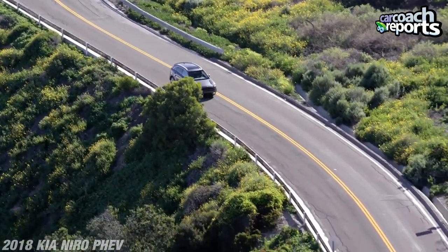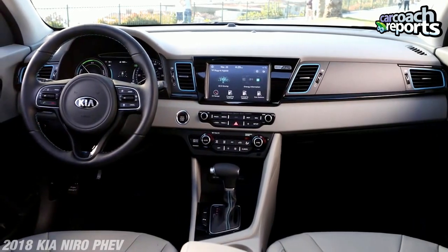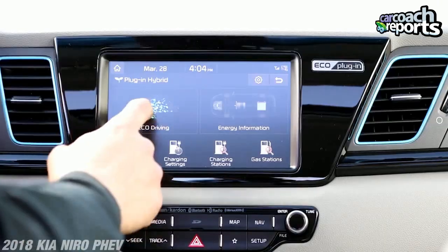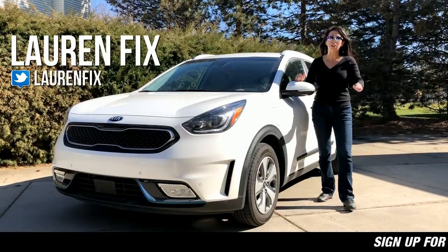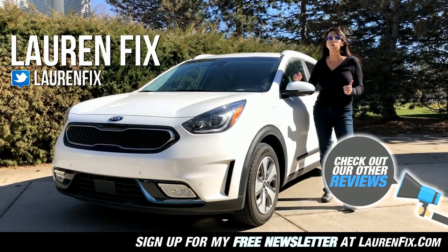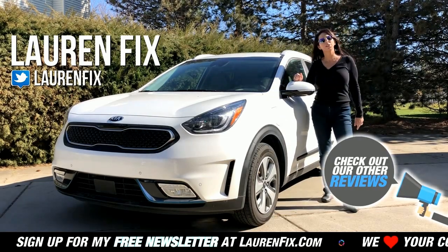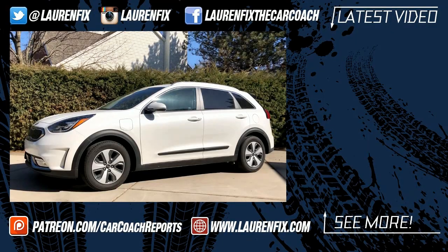Considering that it is a plug-in hybrid, it also has the Kia UVO audio system inside, so everything is easy to use. If you own a Kia and you're thinking about going this way, you should take it for a test drive. Thank you so much for watching — check out our links down below, make sure to check out our regular Niro review, and of course if you like what we're doing, like, subscribe, and share. We'll see you next time on Car Coach Reports.